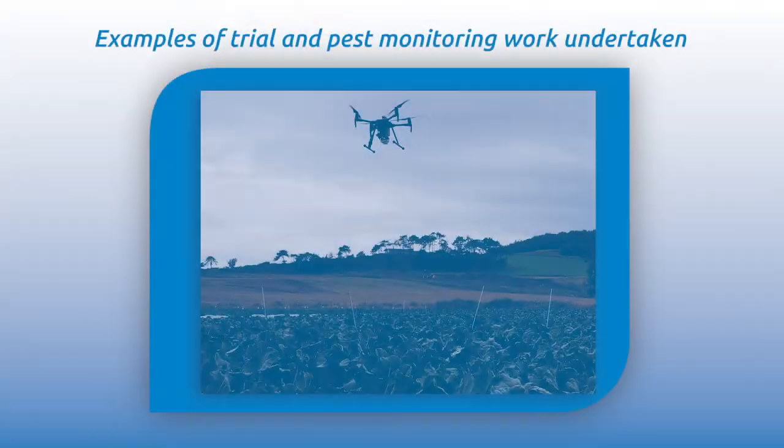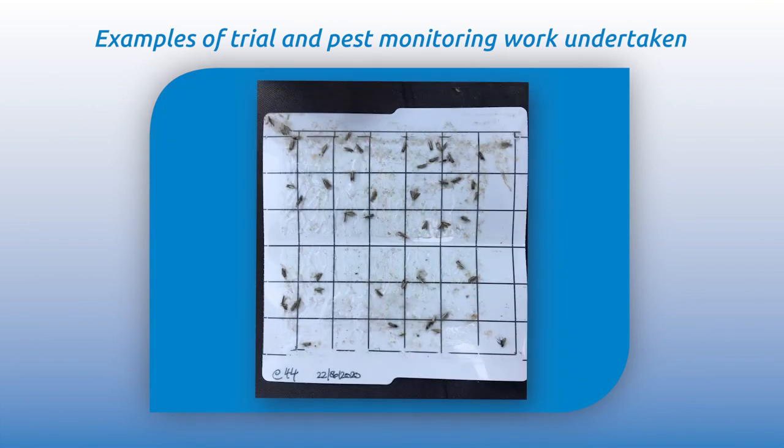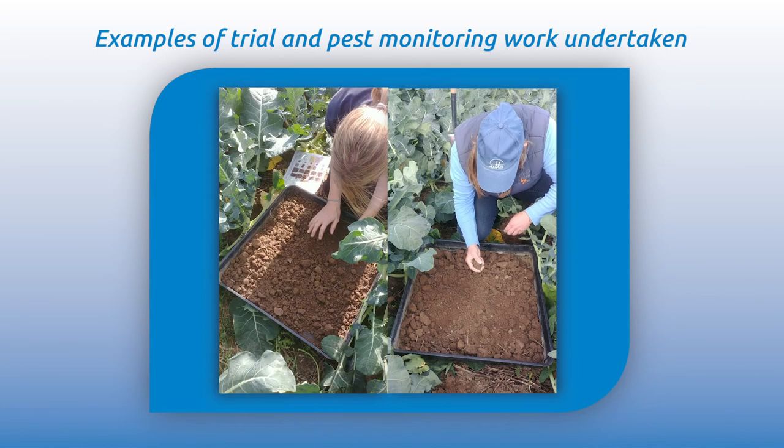At HDB we're working with East of Scotland Growers to come up with new approaches to solving problems and novel techniques in terms of technology and research. They have a really comprehensive research and development programme looking at trials and business improvement. East of Scotland Growers came to HDB and asked us if there are things that we can work on and find solutions for the whole industry.